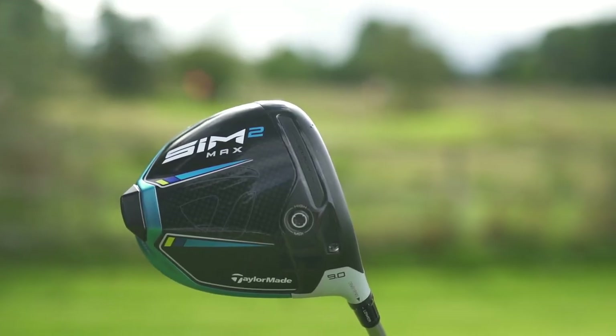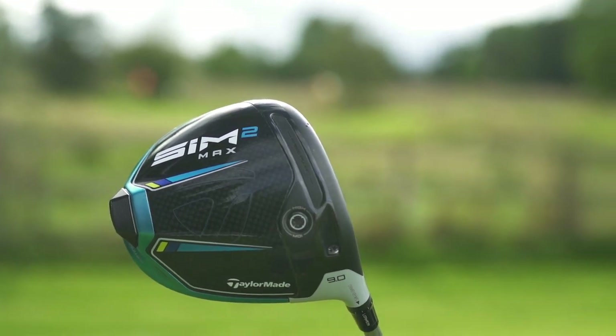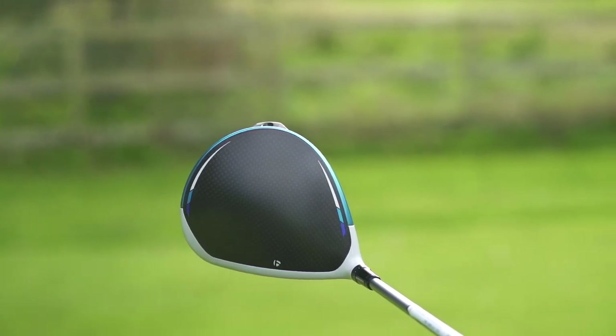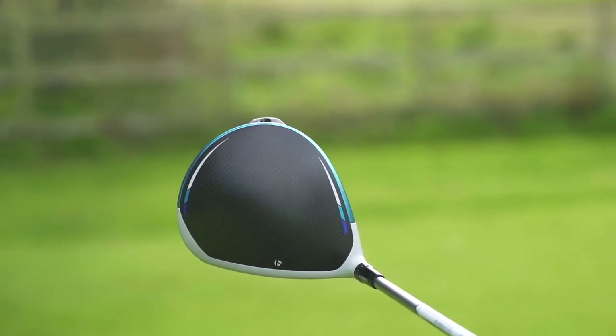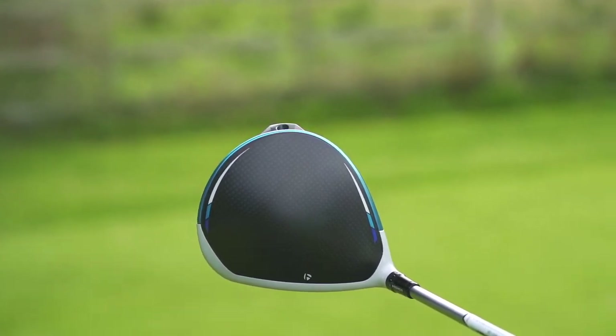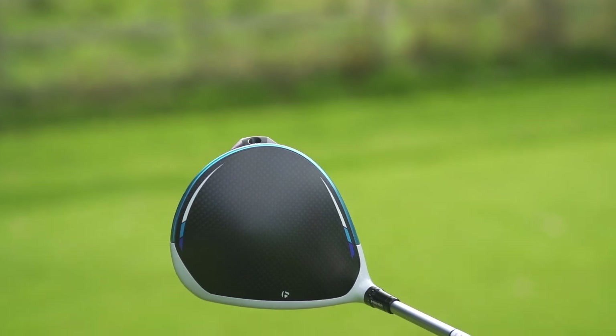Next up at number four comes from TaylorMade. I think this will be a massively sold driver for them — it's a hugely popular range. It is their SIM Max 2. For me, it's really good at address. It looks superb. What they've done with the crown in the last few years — that sort of checkered flag pattern — has been muted down a little bit, and the grey line has been narrowed. It's just a really decent looking club at address.